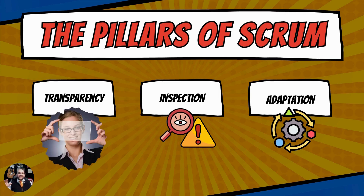Transparency means making the communication open, making things transparent across those different silos.